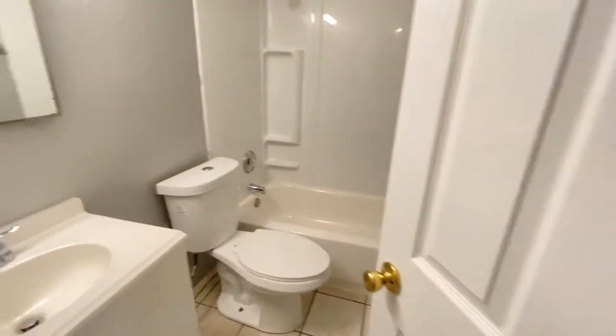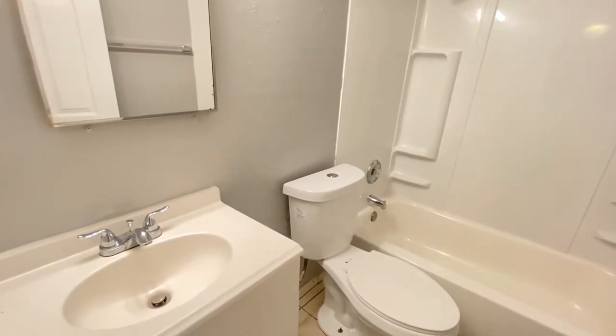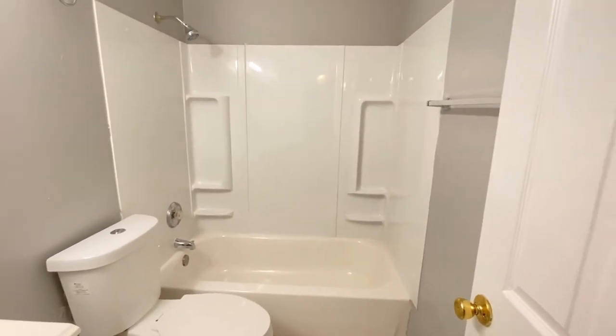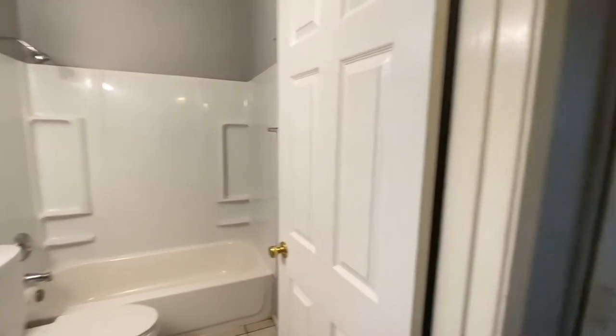The bathroom is on the left. Single sink vanity, same tile, tub and shower. Back into the hallway.